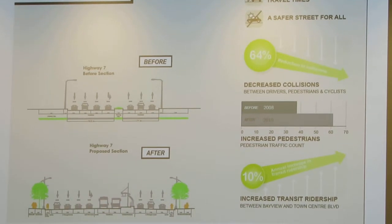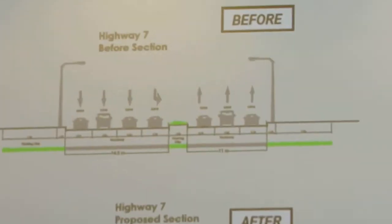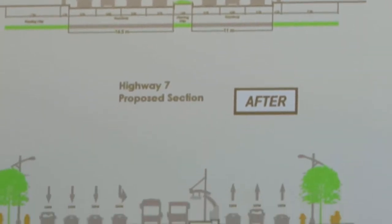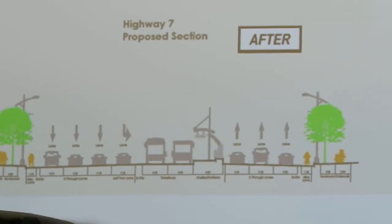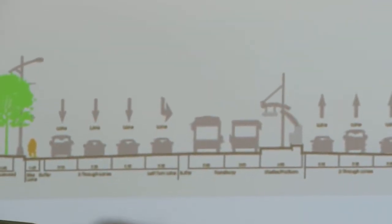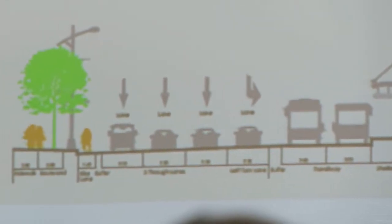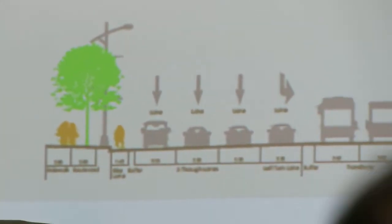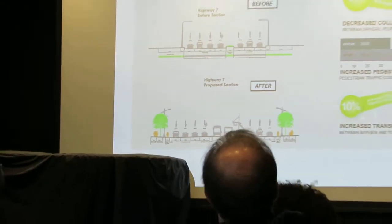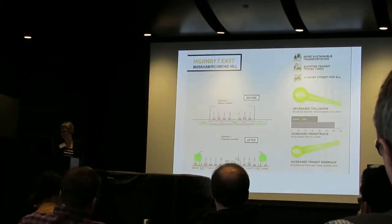There's a cross-section here on the left showing before and after. In terms of outcomes, the redesign dramatically improved safety for all road users. Collisions were reduced by 64%, transit ridership increased by 10%, and pedestrian counts went up by 51%. There's been a lot of controversy about this project — in fact almost every complete streets project has controversy — but it's interesting to see that nonetheless there were these really fantastic outcomes.